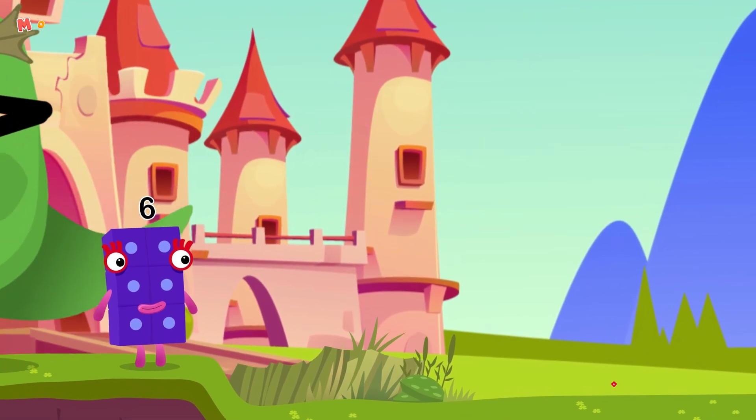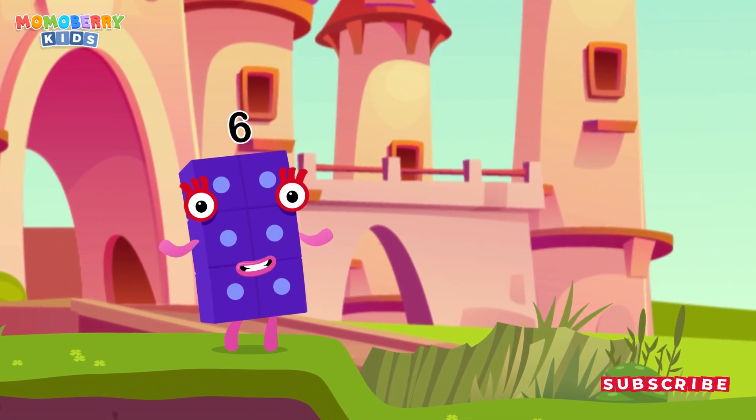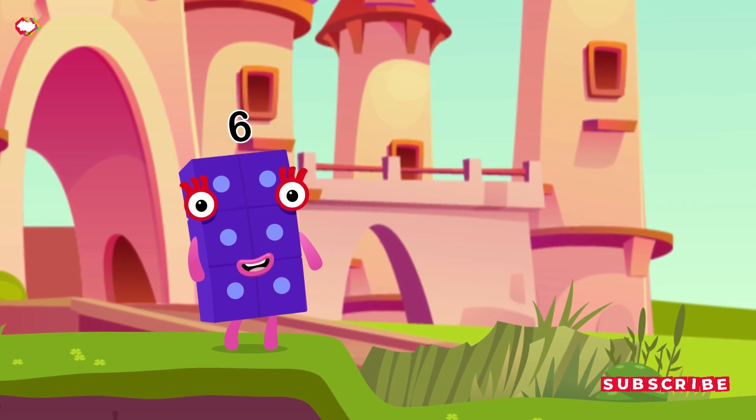It's so creepy. But it seems like there's only one child left. I wonder what's ahead.